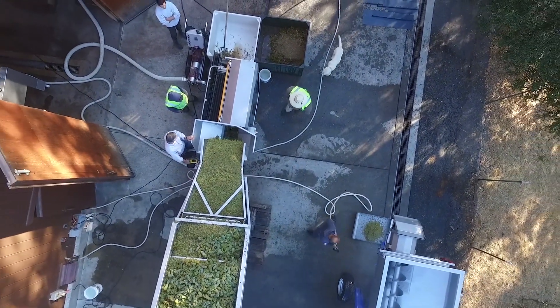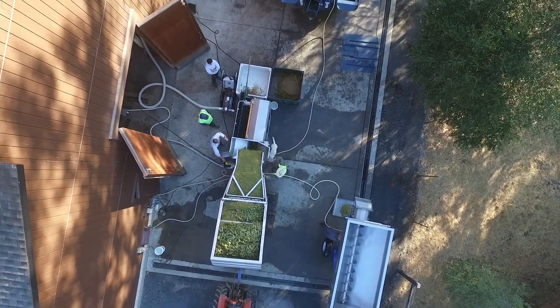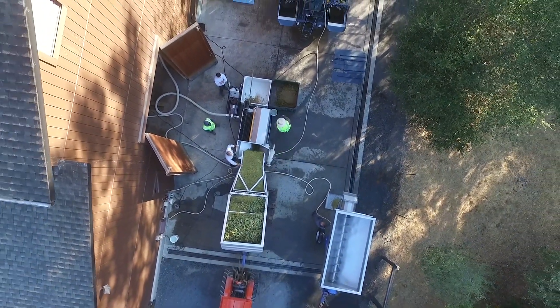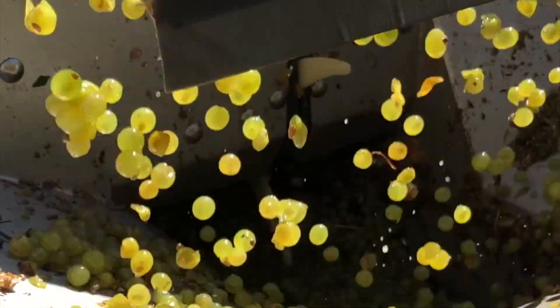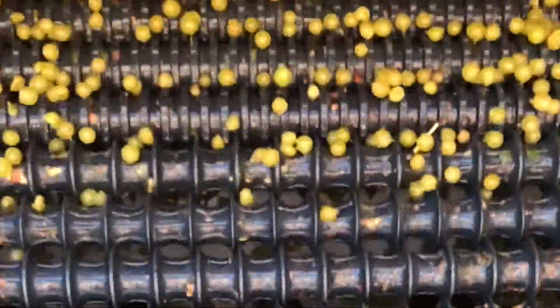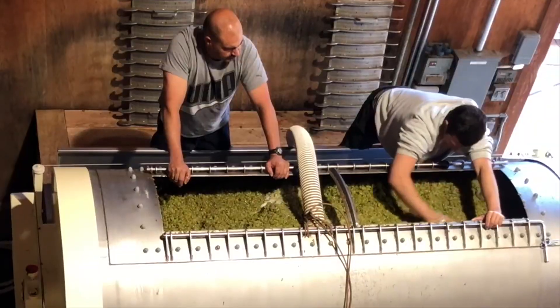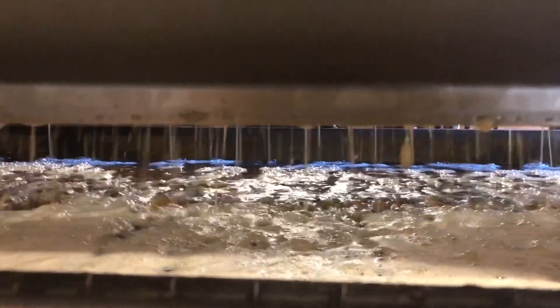Back at the winery, we are waiting to process the fruit. Grapes first go through a fruit sorter, which is a machine that removes any leaves or stems, and then the juice and the skins are transferred into our press where the juice is separated from the skins.